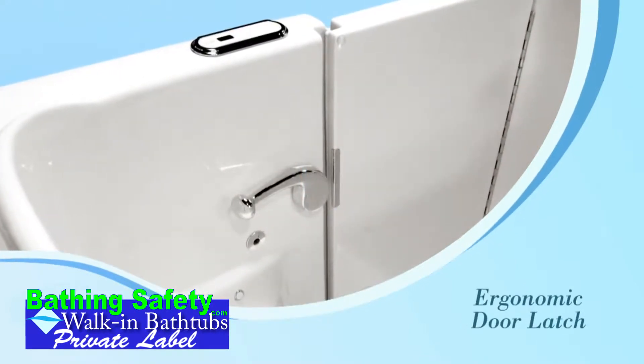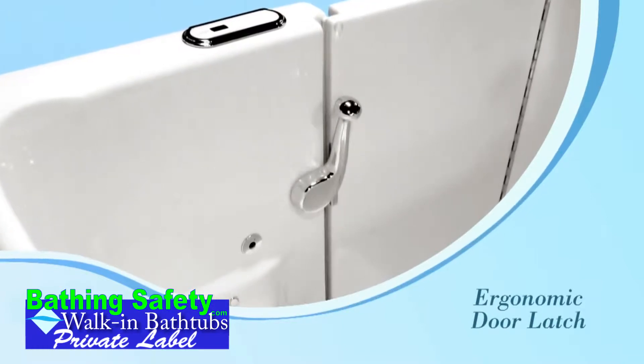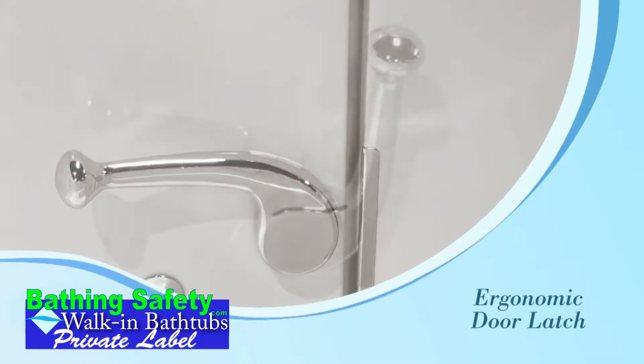A critical element of the bathtub is the design and location of the door latch. The ergonomics and strategic placement of the latch allows the bather to lower and raise the latch with ease.